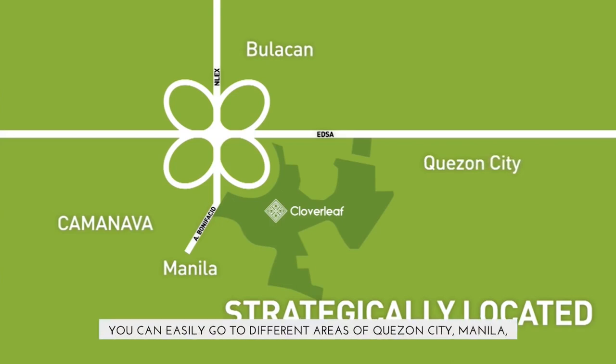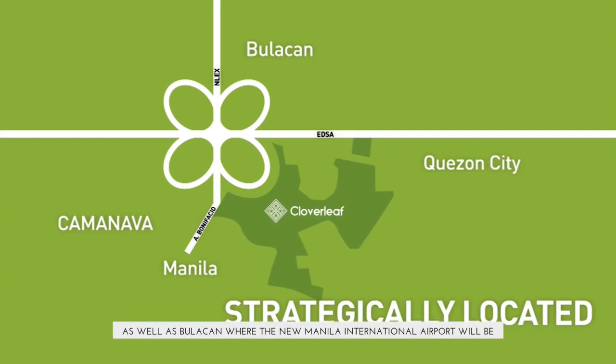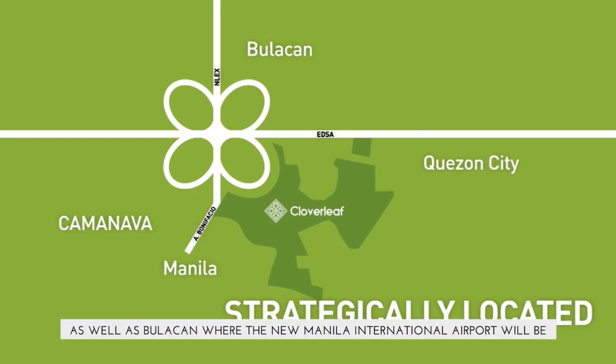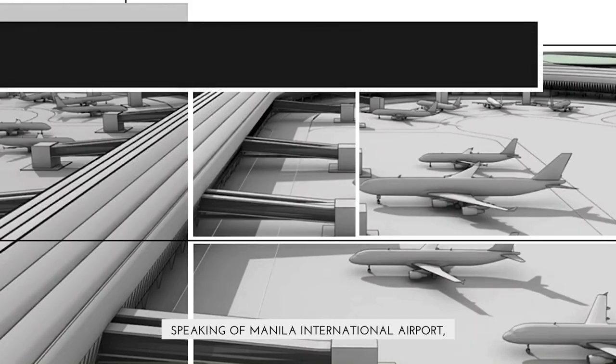You can easily go to different areas of Quezon City, Manila, and the Camanava area — composed of Caloocan, Malabon, Navotas, and Valenzuela City — as well as Bulacan, where the new Manila International Airport will be.